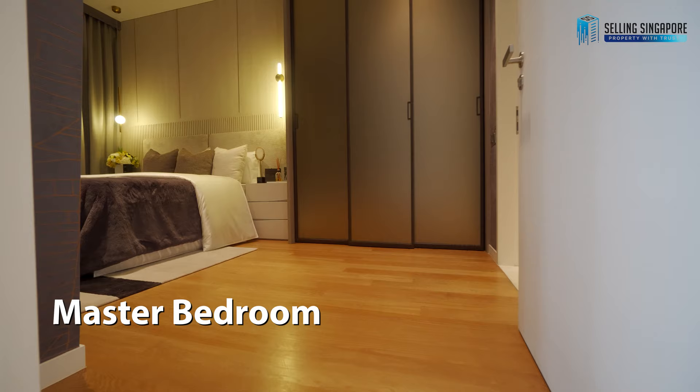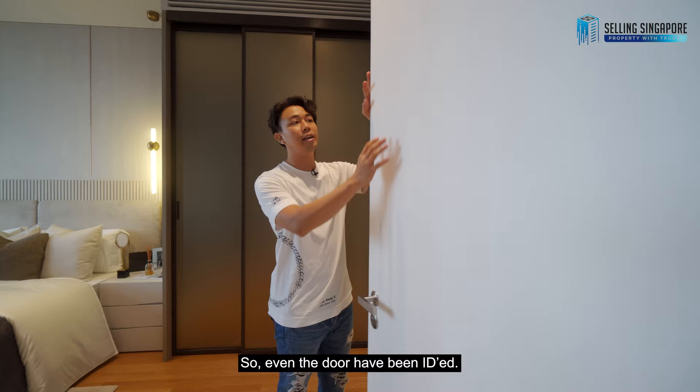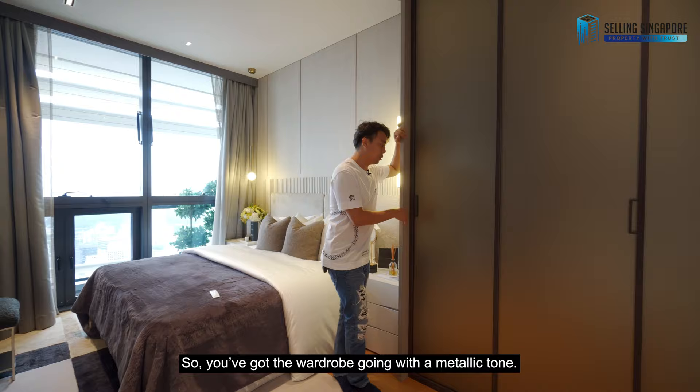Let's go to the master bedroom. Even the doors have been ID'd — you can see detailing on the white doors and white frames. Inside, the wardrobe has a metallic tone finish that is non-fingerprint, which is lovely.